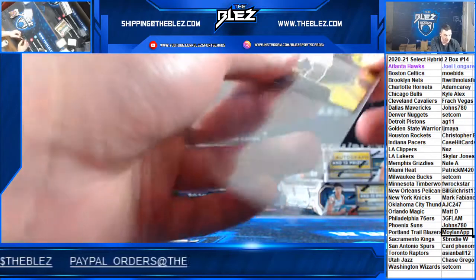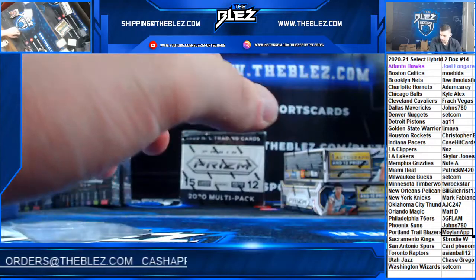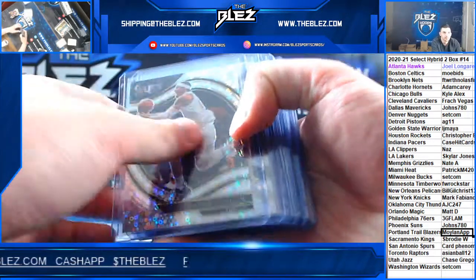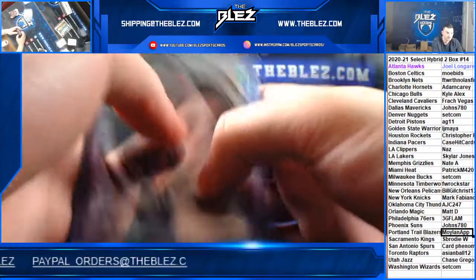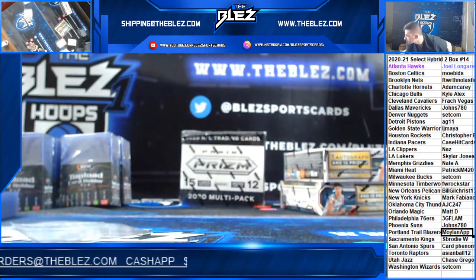That is the break. Thank you, Kyle. Here's the recap. Thank you.